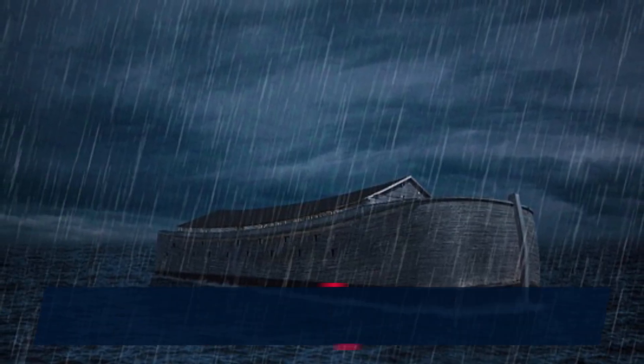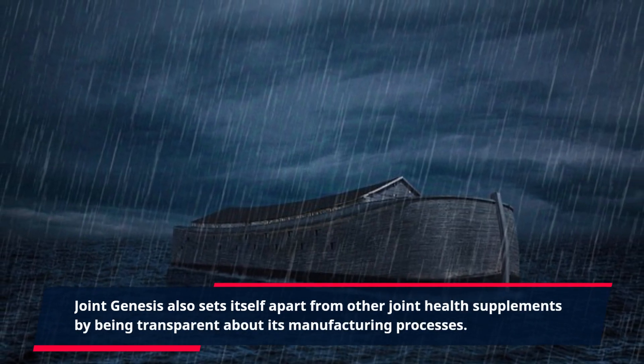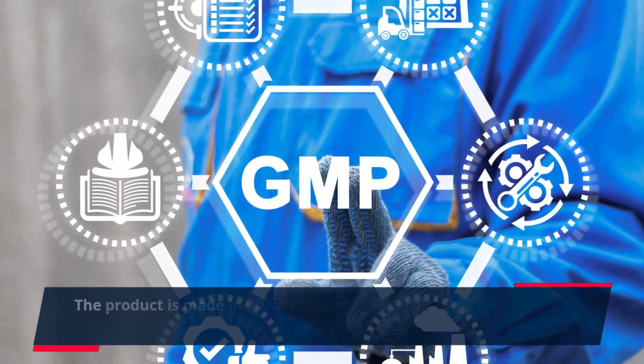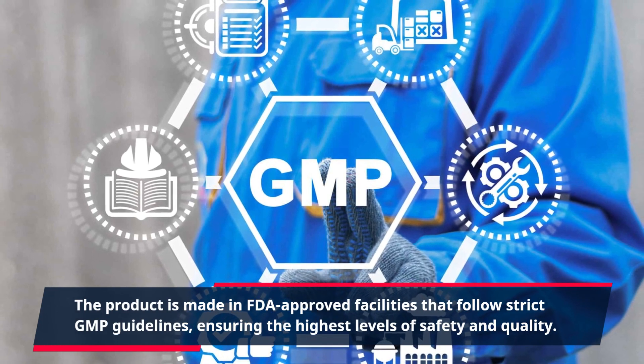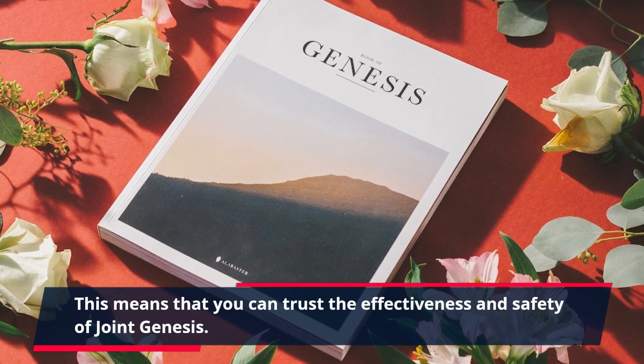Joint Genesis also sets itself apart from other joint health supplements by being transparent about its manufacturing processes. The product is made in FDA-approved facilities that follow strict GMP guidelines, ensuring the highest levels of safety and quality. This means that you can trust the effectiveness and safety of Joint Genesis.